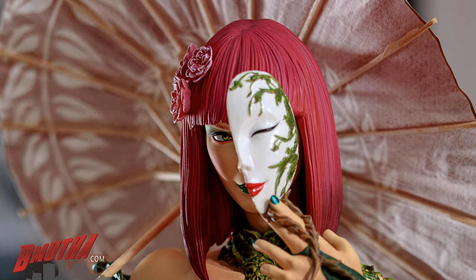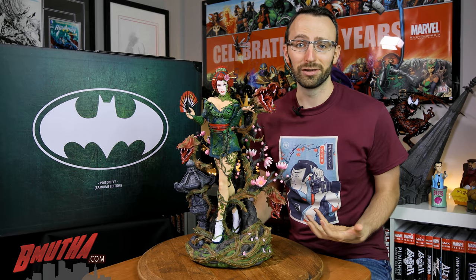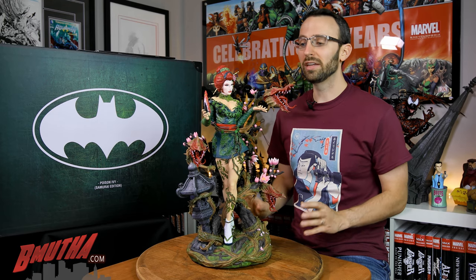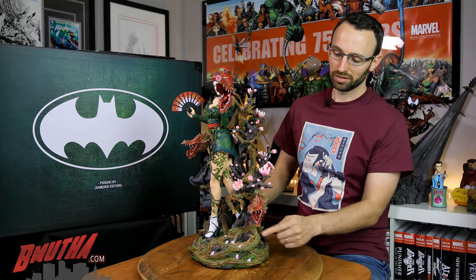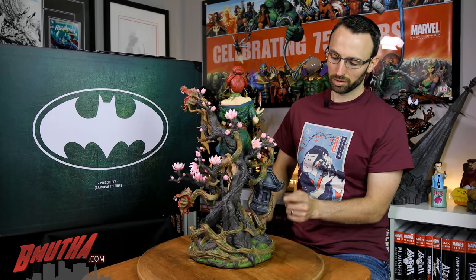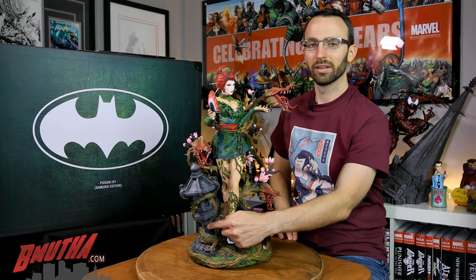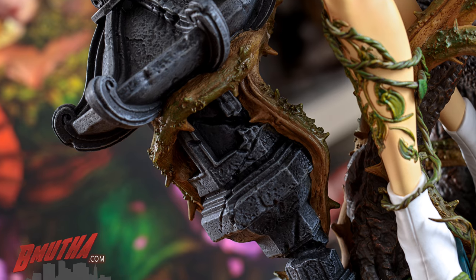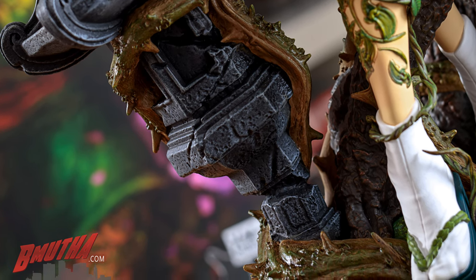You've got the fan, of course, which is also very Asian. I love the Japanese part of the design. But let's also look at what makes this Poison Ivy in general. You can see the vines of the plants all around the base, wrapping around the tree and around this concrete post here. When you look closely, you can see the column is snapped, which really gives you a sense of how powerful these plants are under her control.